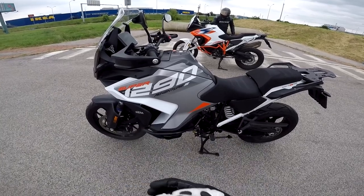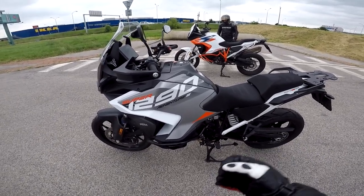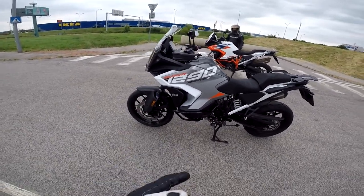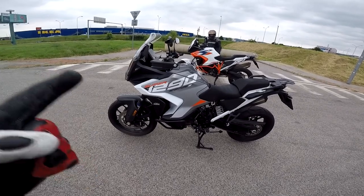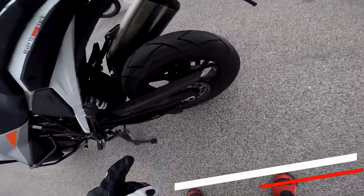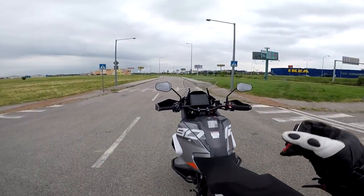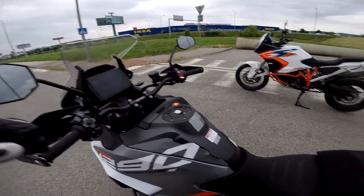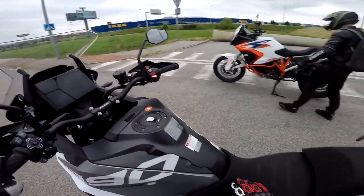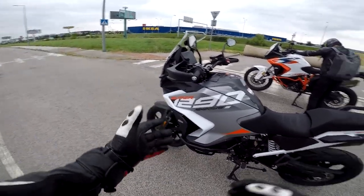The 1290 V2 engine is actually a 1301cc engine, 75-degree V-twin, putting out 160 horsepower and 138 Newton-metres of torque. Also electronic suspension in the rear, WP, Akrapovic exhaust, self-canceling turn signals, Bluetooth connectivity, keyless ignition, and a 6D control unit with traction control and cornering ABS - there are so many things.